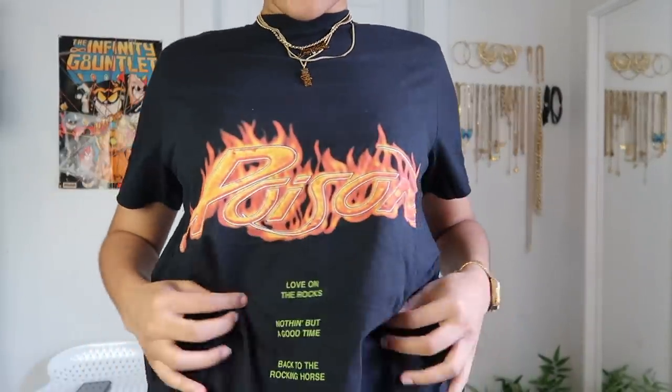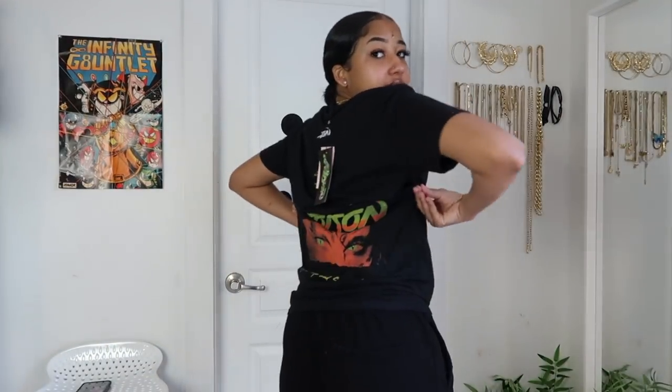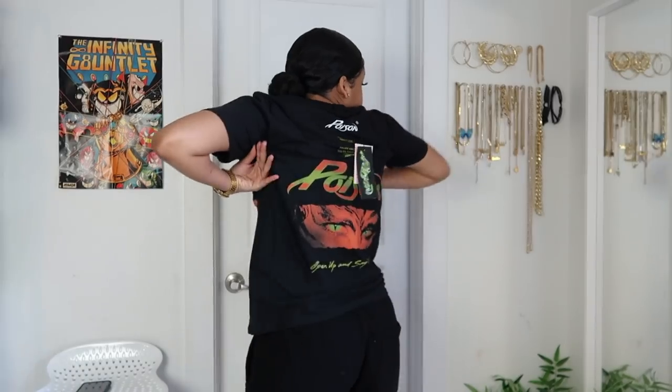As always, we're gonna start off with the tops, then move to jackets, bottoms, accessories, etc. I got some good graphic tees this time — Missguided is a great place to get graphic tees in the women's section, which you know is hard to find. So here's the first top: it says 'Poison' with song titles on it, and then more song titles on the back. I love music tees and this one is super cute.